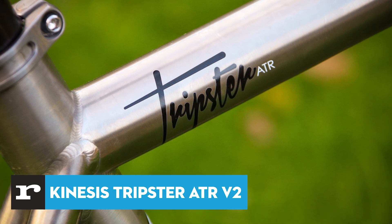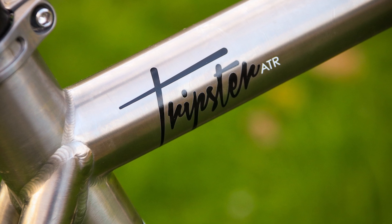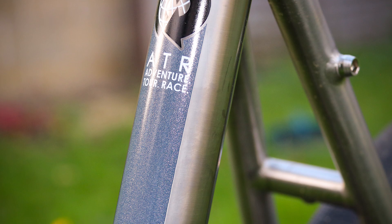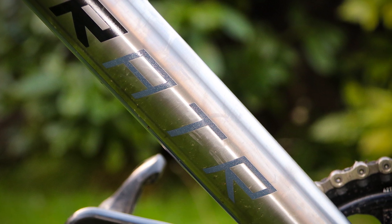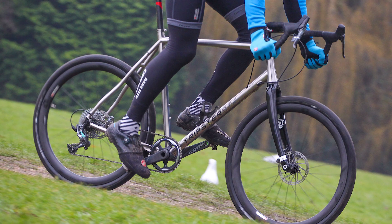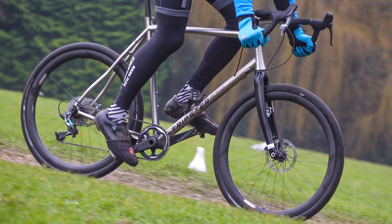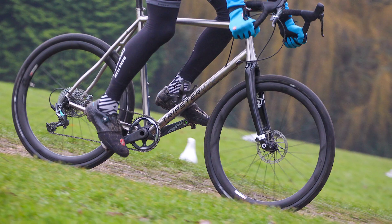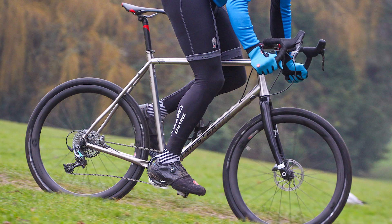First up is the new Kinesis ATR V2, which carries on from where the original model, the ATR, left off. It's a brilliant multi-purpose frameset that's been updated since its first incarnation to follow the trends in gravel bikes as they've evolved. As such, it's a bit more towards the bike-packing end of the drop-bar spectrum than the first bike was, with a stronger frame, bigger capacity for wide tyres and a slightly tweaked geometry. None of the changes have really affected its prowess on the road though — it's still a superb basis for mile-eating tarmac-based riding.